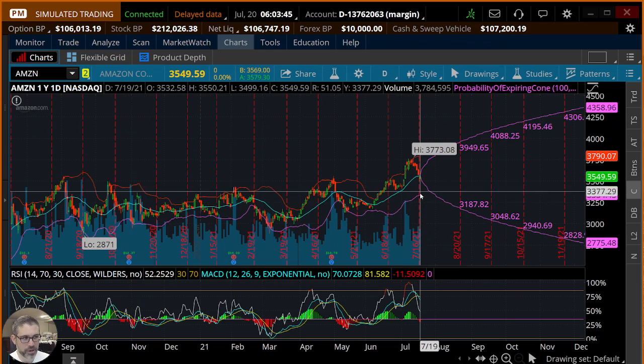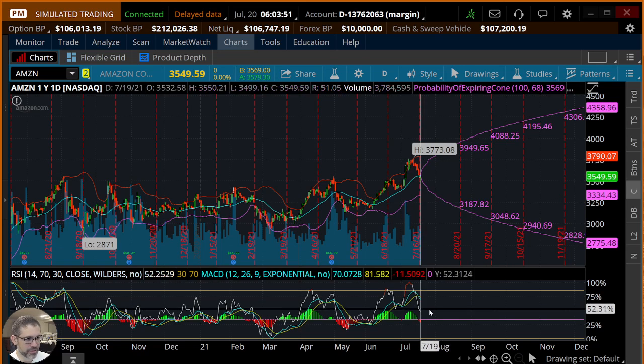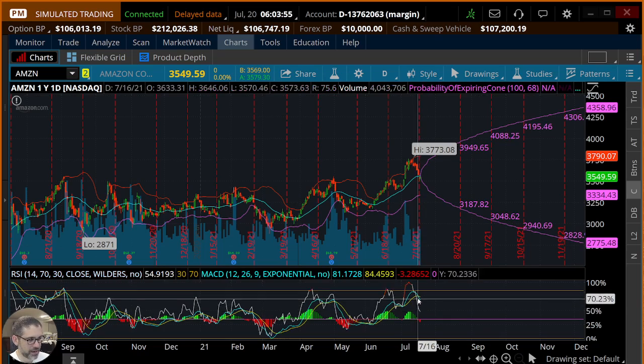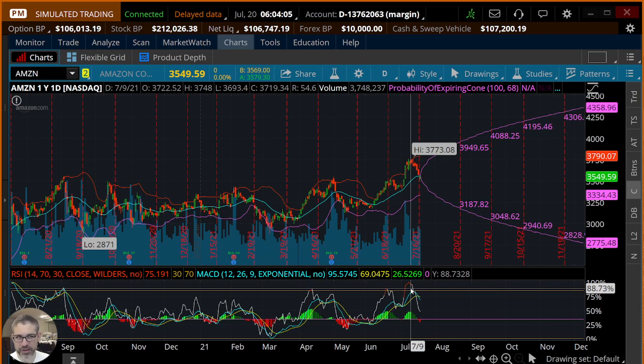Here we can see on screen we're about midway in between the upper and bottom bands, so we're about neutral on this indicator. RSI is relatively neutral as well, and there's a little bit of a bearish sign in the MACD right now.